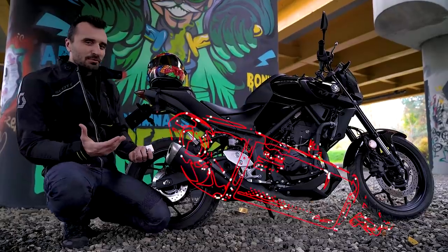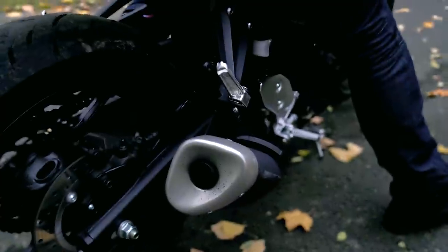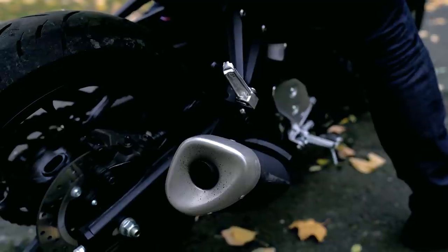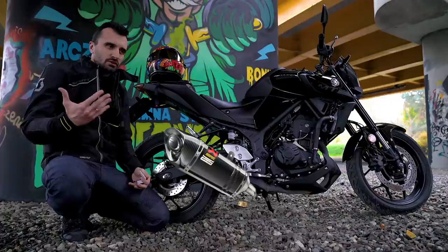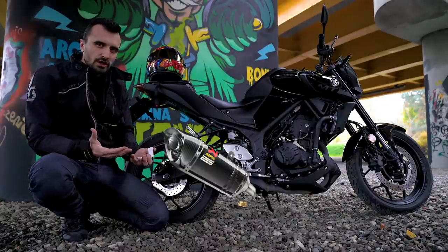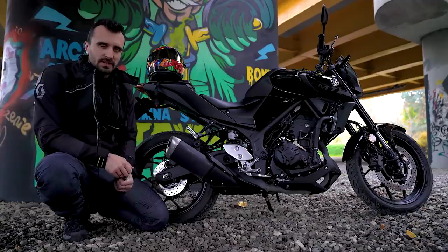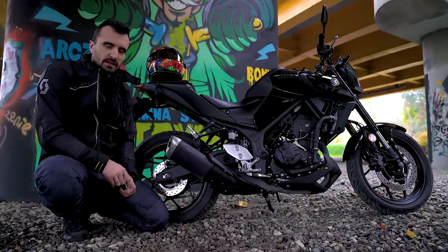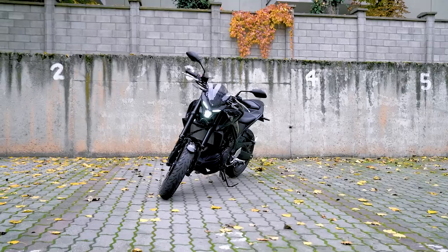Drugim życzeniem byłaby prośba o akcesoryjny układ wydechowy – nie po to, żeby MT-03 brzmiała głośniej, tylko żeby brzmiała bardziej poważnie, z więcej niskimi tonami, trochę basowo. Tutaj mi tego brakowało. Taki akcesoryjny wydech wydobyłby coś więcej z tej jednostki napędowej – potencjał jest, żeby brzmieć trochę bardziej groźnie.